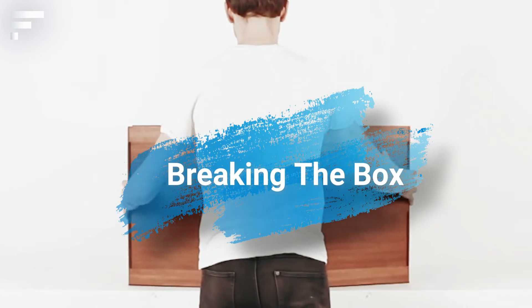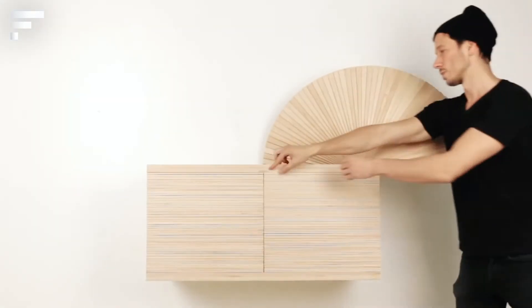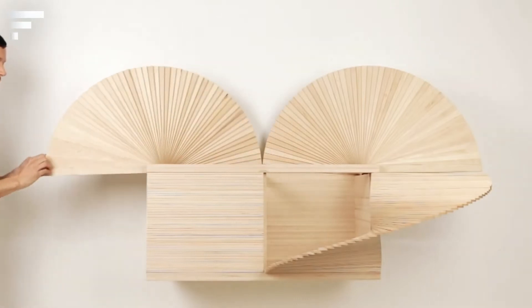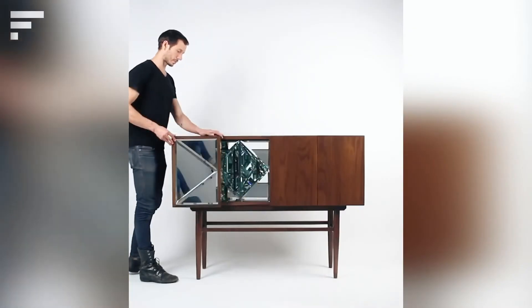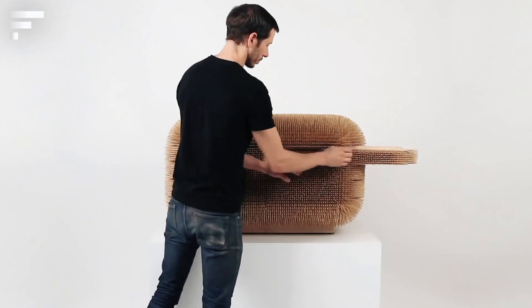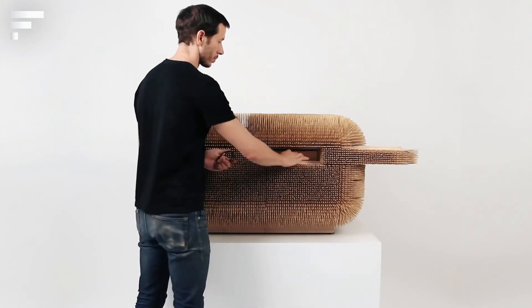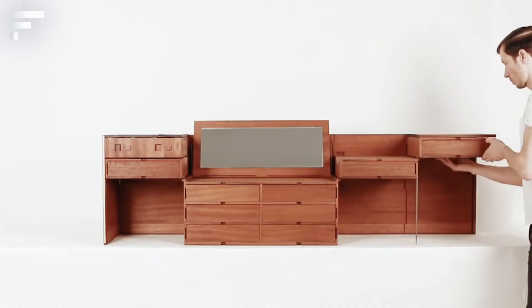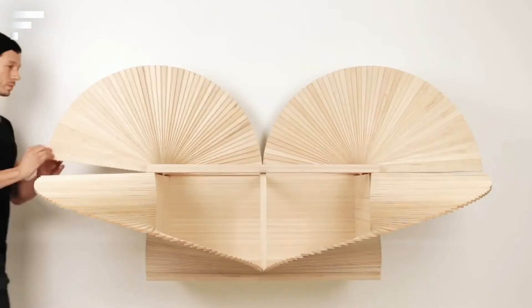Breaking the Box: All the furniture on screen was created by a designer and artist from Chile named Sebastian Errazuriz. From the end of January to the beginning of March, it was shown at an exhibition in New York called 'Breaking the Box.' These are sculptures rather than furniture — what looks like decoration for a room is actually a functional locker for storing small items.